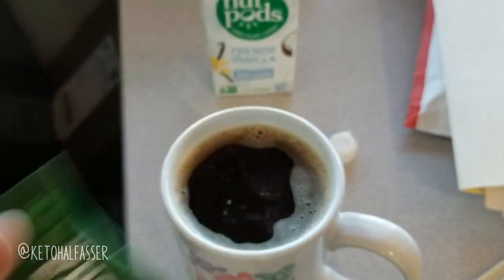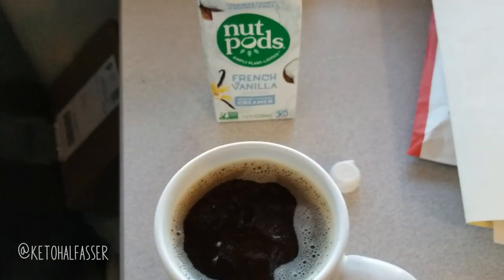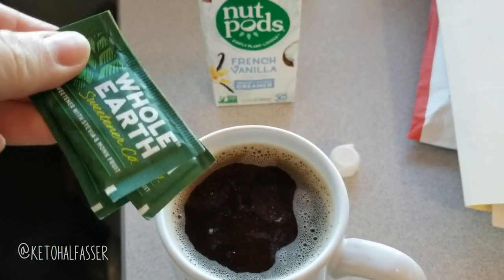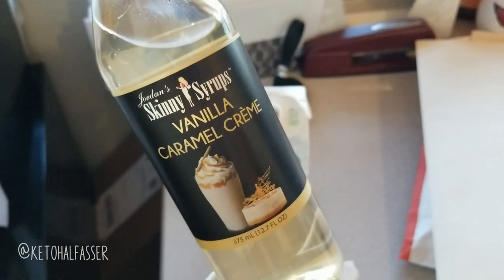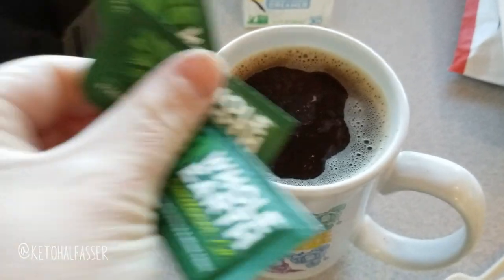I'm going to do two, maybe two or three packets of this Whole Earth today. I'm not really in the mood for super sweetness, like the skinny syrups. One little drop of this and it's incredibly sweet — you need to be super light-handed with these if you've never tried them. So yeah, that is how I do my coffee.